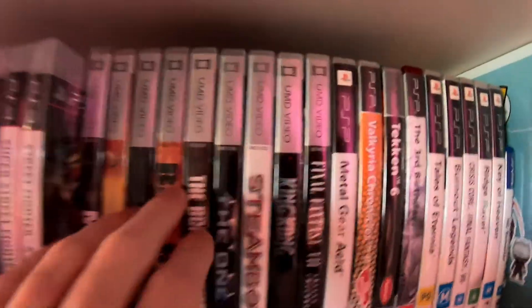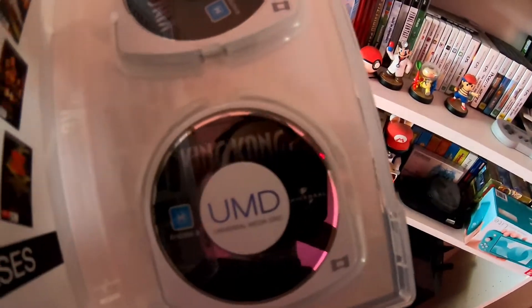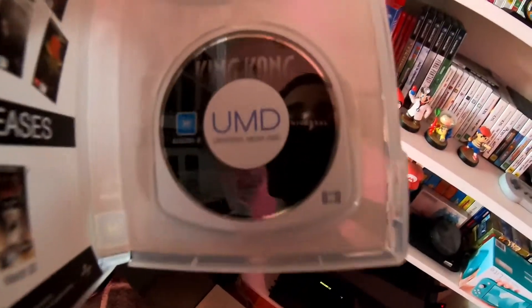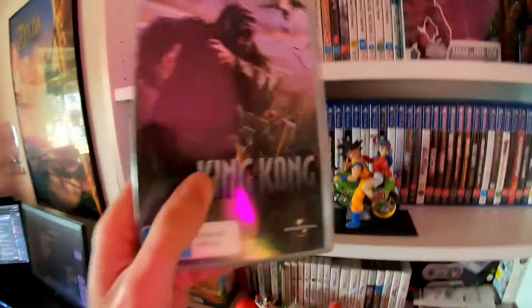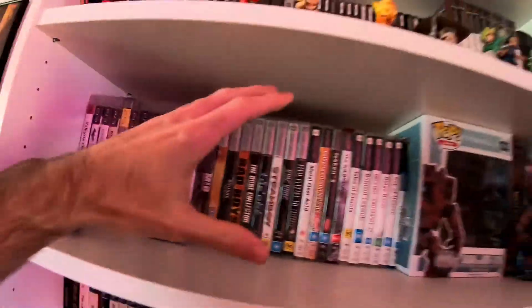I've got the soundtrack for Final Fantasy 8 — you can get all the Final Fantasy soundtracks on Spotify now, which is one of the best things ever because I love those soundtracks. I've got PSP games and my PSP down here in its original soft case. Do you guys remember UMD videos — getting movies on UMD? I've got a whole bunch of them. Funnily, King Kong came on two UMD discs, so you'd have to stop the movie halfway through and swap discs. It's kind of crazy they were streaming movies like that back then.